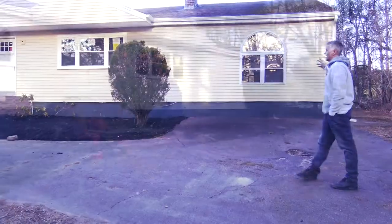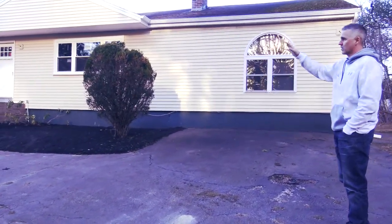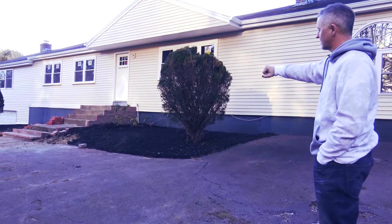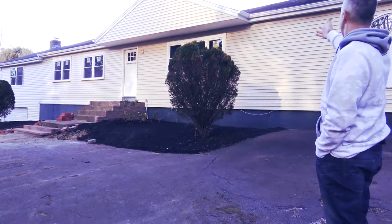As you can see outside, we have fully resided this property. There are still a few things that need to be done. We're currently working on the steps over here where we're resurfacing all of the steps with new brick and putting in a new rail system as well to give it a nice finished look. We've also put in all new windows.